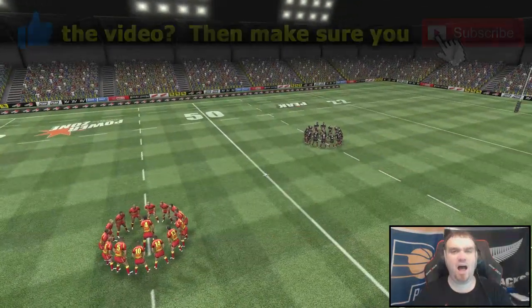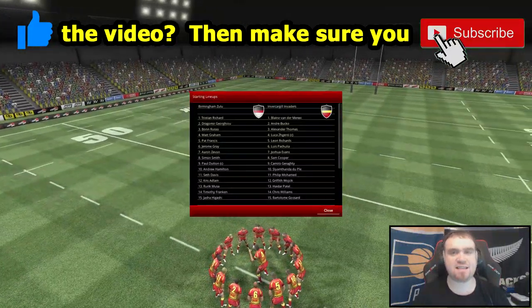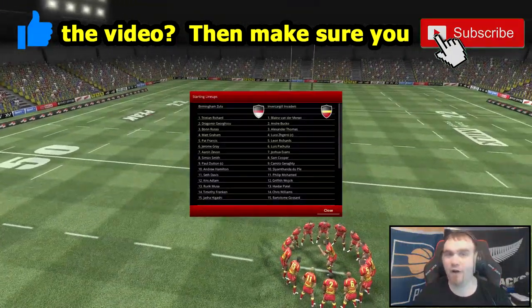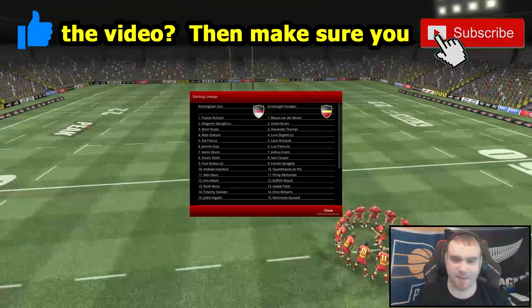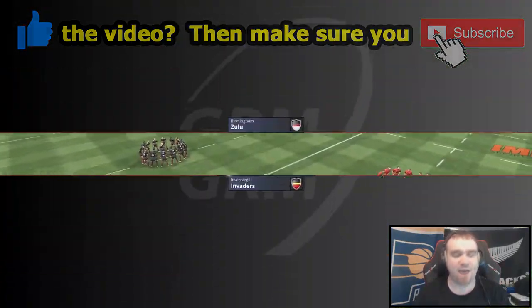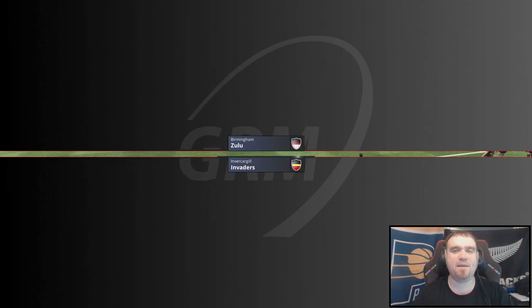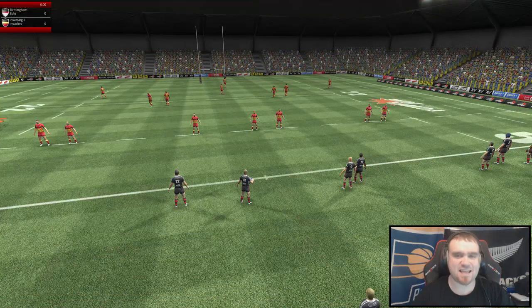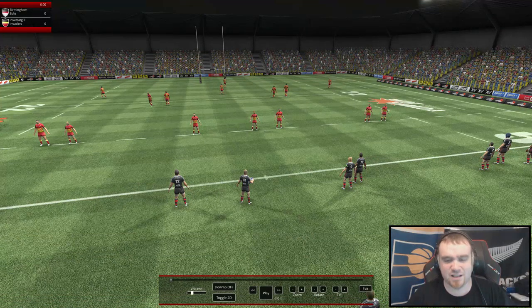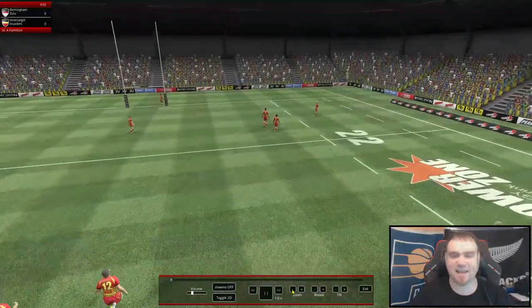What's going on team? Welcome back to Global Rugby Manager where today the new season kicks off and we are on the road taking on the Birmingham Zulu. Our last season didn't end the way we quite wanted it to, but today we're back with a new one. First things first, you may have noticed the team on screen and we'll go through exactly what's changed as we get the game underway.